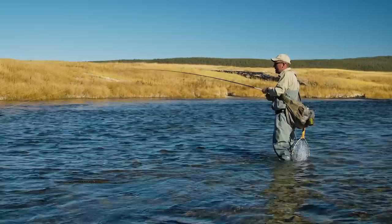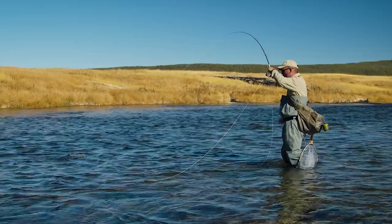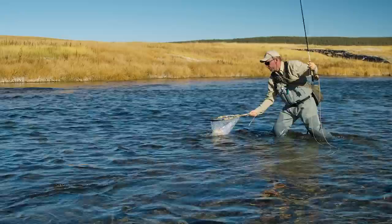Fish — again on the woolly bugger. We're not seeing any heads, which is really weird. Should be going off. Could happen any time, so prospecting is fun. That's a good one, colored up — beautiful rainbow trout.